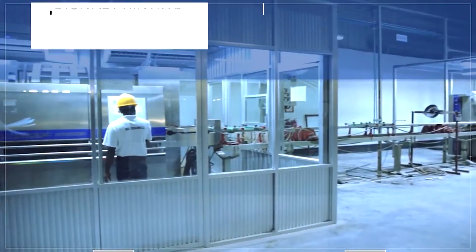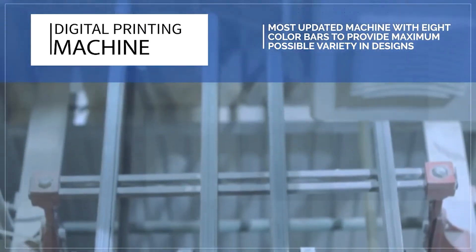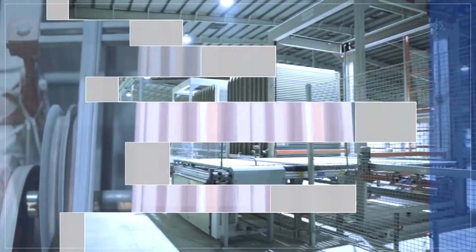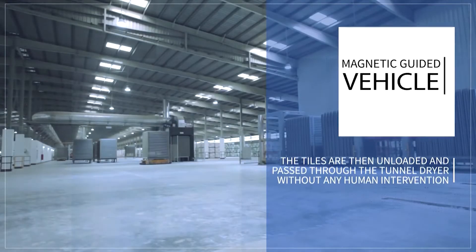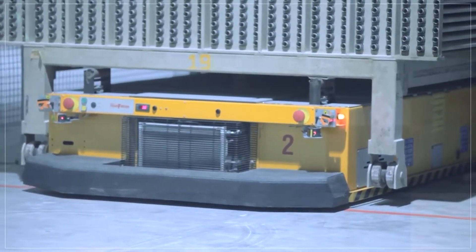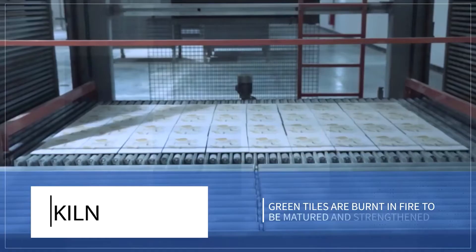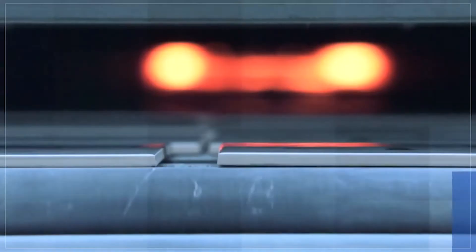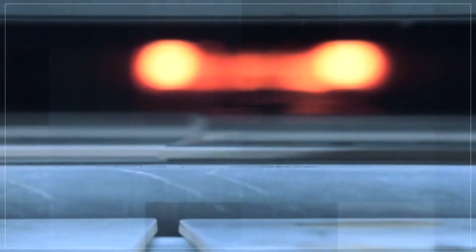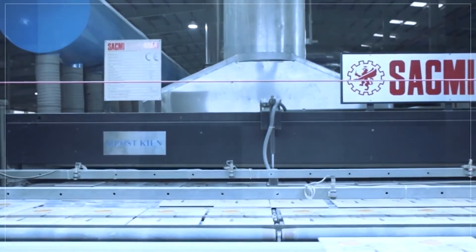DBL Ceramics has the most updated digital printing machine with eight color bars to provide maximum possible variety and designs. The tiles are then unloaded automatically and passed through the tunnel dryer by magnetic guided vehicle without any human intervention. Then the tiles are unloaded to the kiln, where the green tiles are burnt in fire to be mature and strengthened. And finally, the tiles that embody the colors of earth are born.